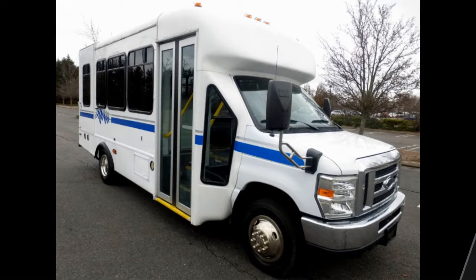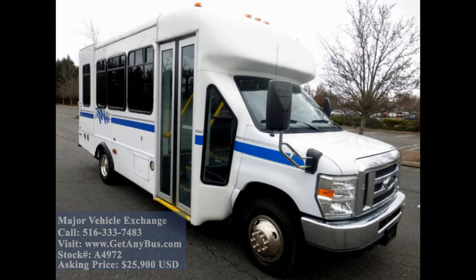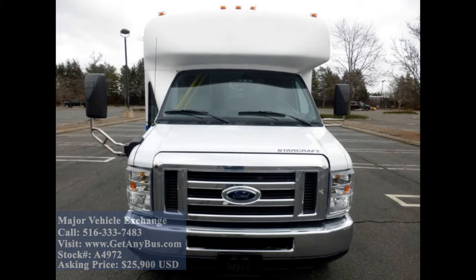Major Vehicle Exchange presents a 2012 Ford E450 CDL Wheelchair Shuttle Bus for sale. Stock number 84972, asking price $25,900.